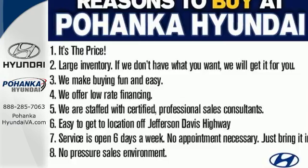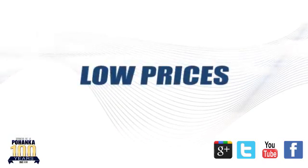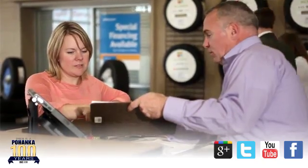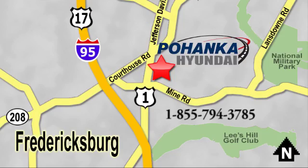Come see this Sonata today. Great service, great selection and low prices — that's why Pohenka Hyundai of Fredericksburg is a great place to buy a car. Visit today, located on Route 1 in Fredericksburg, Virginia. We'll see you next time. Thank you.